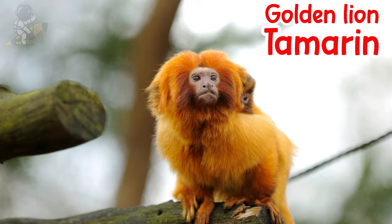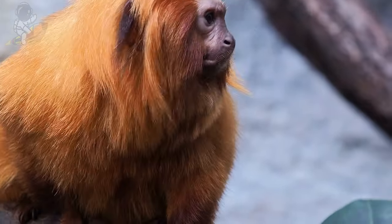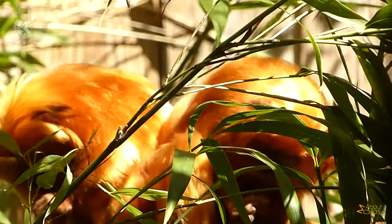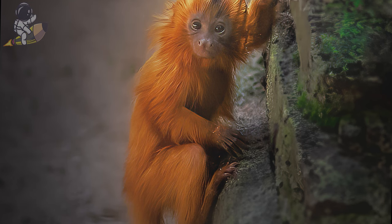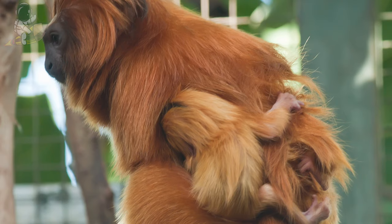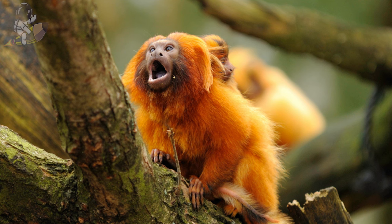This is a golden lion tamarin. Golden lion tamarins have beautiful golden fur that looks like the mane of a lion. Tamarins live together in small family groups and take care of each other. They have long fingers and toes that help them cling onto trees as they jump from branch to branch. Tamarins like to eat fruits, insects, nectar, and small reptiles they find in the rainforest. Baby tamarins ride on their mom and dad's backs when they get tired. Golden lion tamarins make chirping, whistling, and clicking sounds to talk to each other.